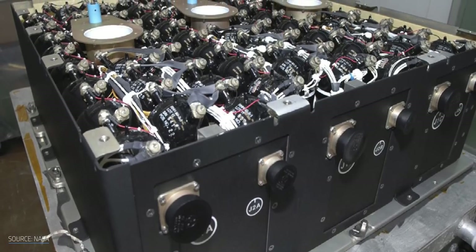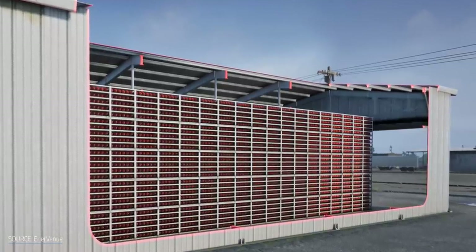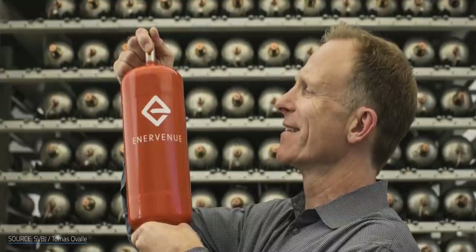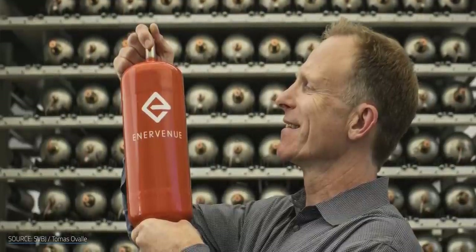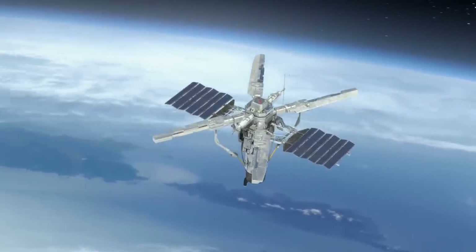We're talking about batteries that may last decades. That sounds like the sort of battery that could revolutionize grid-scale energy storage and really help out renewables back here on Earth, which is why Enervenu is backing nickel hydrogen batteries as the next step forward. But if batteries rugged and powerful enough for spacecraft already exist, then why haven't we used them back here on Earth until now?